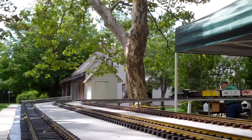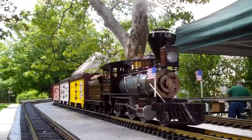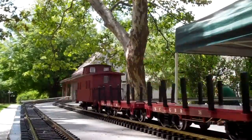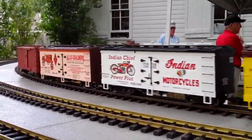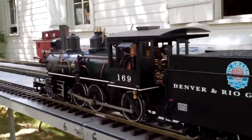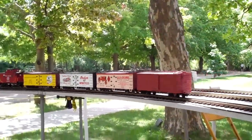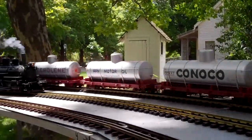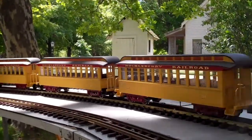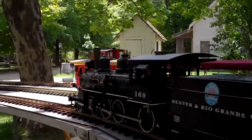Look at that field base. You can see the surface of the field base. That's what you can see — this one is a huge part of the field base.